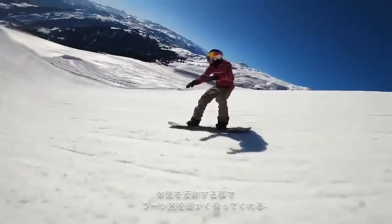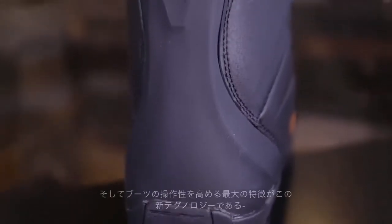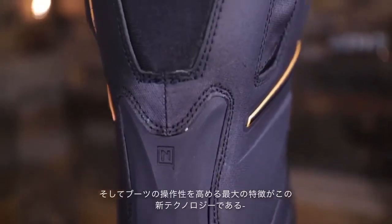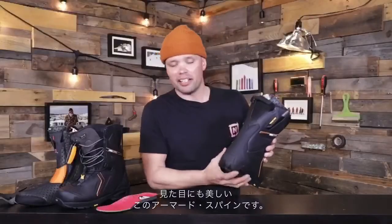The Capital uses our Therminator Shield, which is this reflective material here in the bottom of the shell. That's going to reflect your body heat back up into your feet, keeping your feet nice and warm. The reason this boot is so responsive is because it has this beautiful armored spine right here.